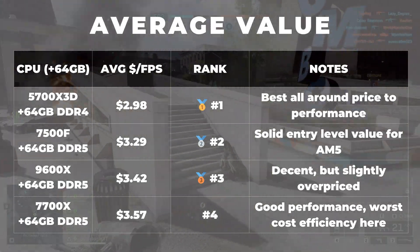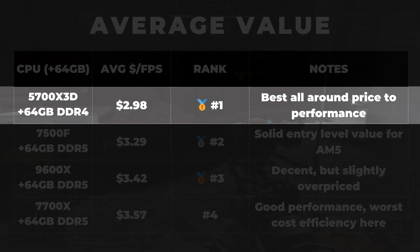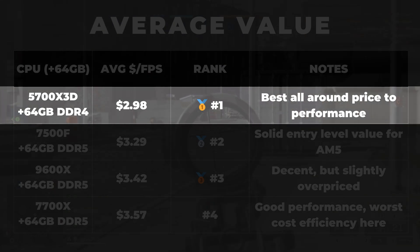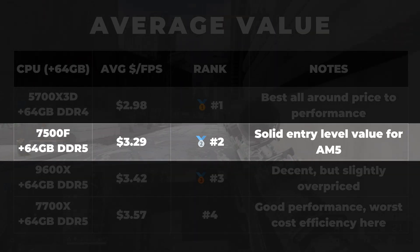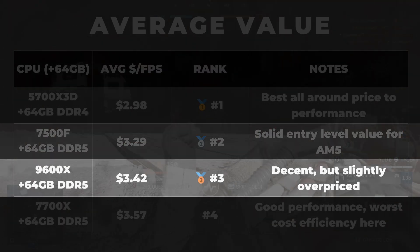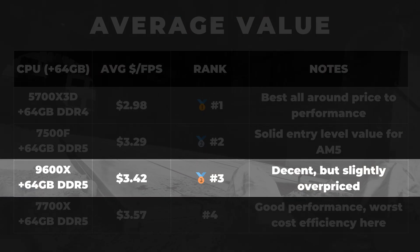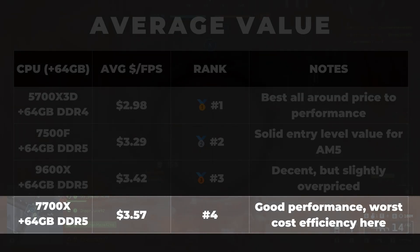Overall, the 5700X3D not only delivers the best performance here, but also the best value by a comfortable margin, averaging about $2.98 per FPS across all resolutions tested. It's the best bang for the buck option by far, especially for anyone who's already on AM4. The next best value is the 7500F with an average of $3.29 per FPS — performance is the lowest of the group, but proportionally it's a decent value for an entry-level AM5 chip. Then comes the 9600X, averaging $3.42 per FPS — a well-rounded CPU, but a tiny bit overpriced compared to the other options. Lastly, the 7700X performs closely to the 5700X3D but ends up with the worst cost efficiency of the bunch at $3.57 per FPS. Great performance, just not great value.